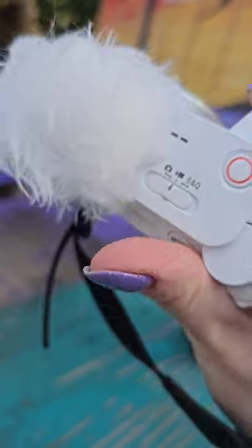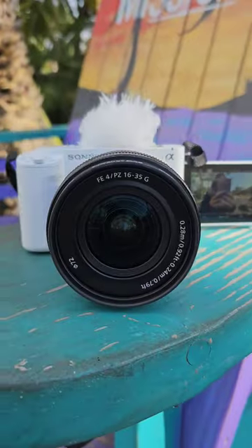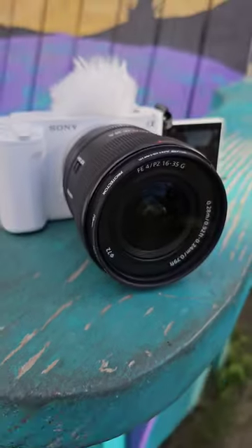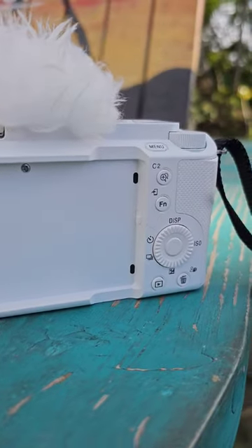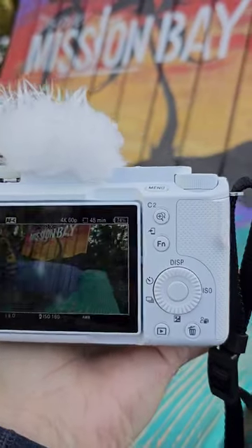The Sony ZV-E1 is a 35mm full-frame mirrorless vlogging camera, and it's an upgrade from the older ZV models I've been using for years. It's expensive at $2,200 USD. To be fair though, it's got the same sensor, bitrate, and dynamic range of the more expensive FX3 and A7S III, but it does pack in a ton of smarts through AI.